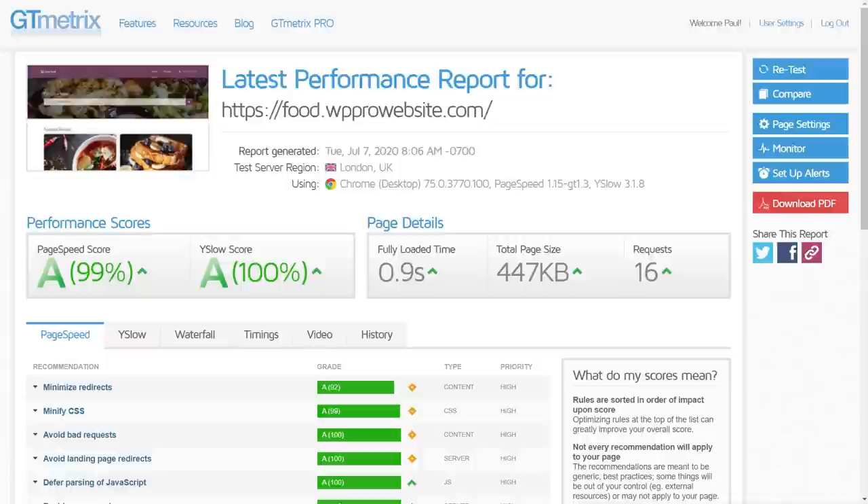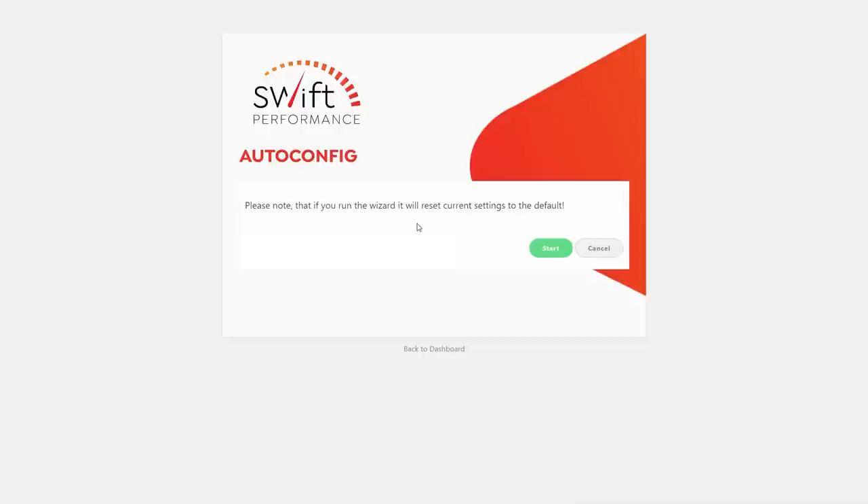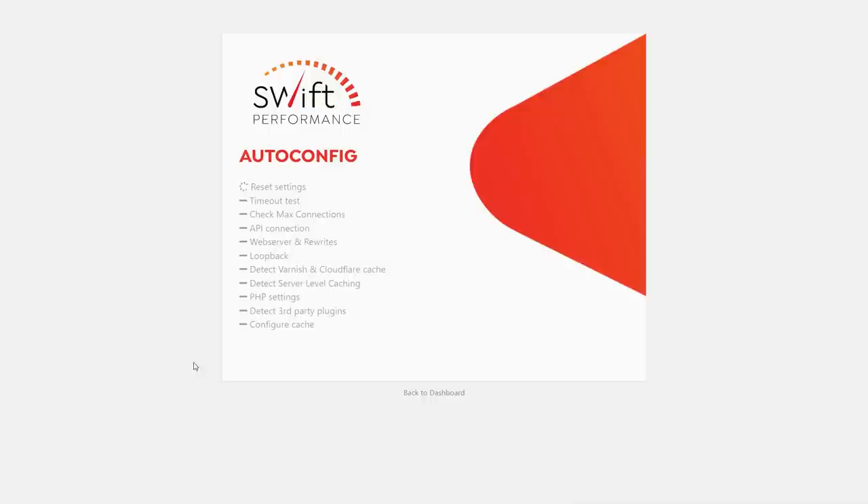It's time to reset the website and move to the next plugin. Next on the list is Swift Performance. We'll test it out and see how it stacks up against the other plugins in both price and feature set. Once Swift Performance is installed, we have a couple of options. I'm going to go with the auto-config wizard first, then look at what we can tweak. The wizard resets current settings to default, which is fine since we're on a clean install anyway.